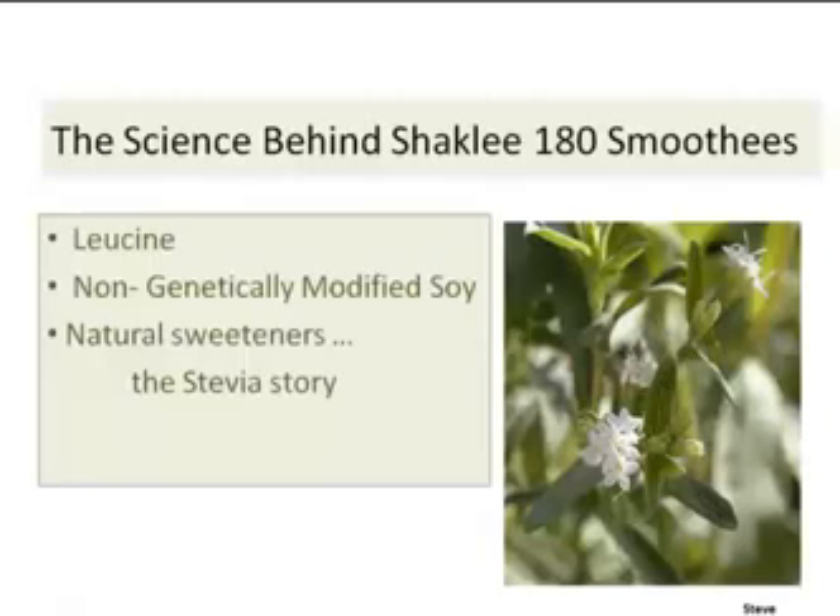This really is not so much the science behind Shaklee 180 smoothies, but the real difference compared to all those other meal replacement shakes in the marketplace. Number one is leucine, so you preserve your muscle mass. Number two is non-genetically modified soy — that's huge. But then there are natural sweeteners, and that really brings us to the stevia story.